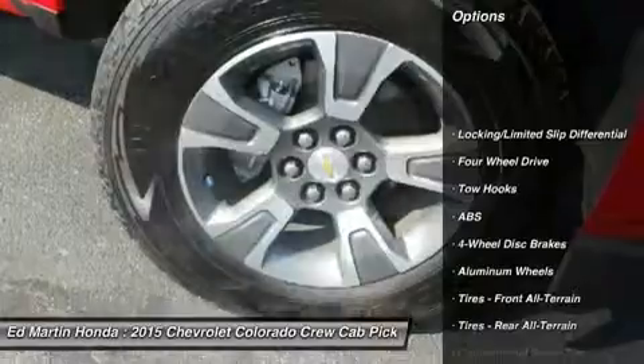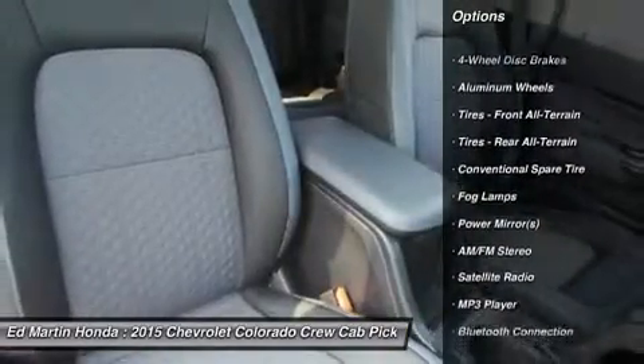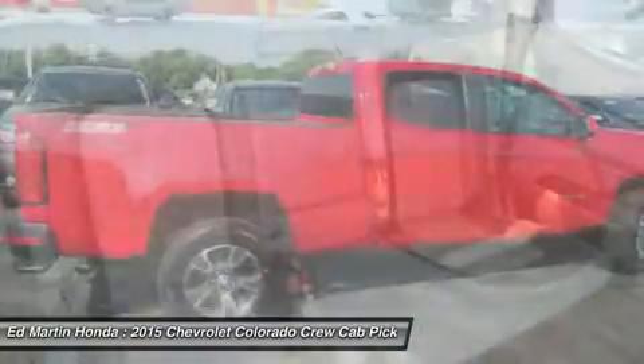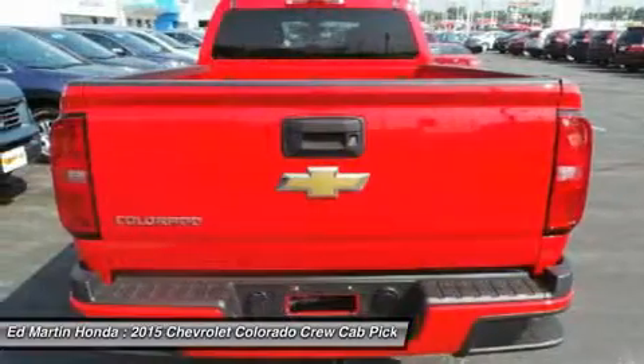Remote engine start, steering wheel audio controls, keyless entry, power passenger seat, traction control, anti-lock braking system, stability control, Bluetooth, leather-wrapped steering wheel, adjustable steering wheel.